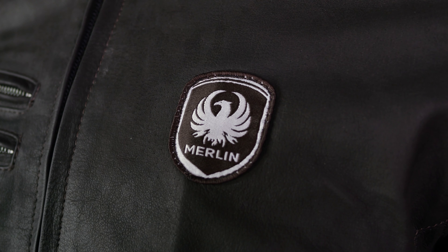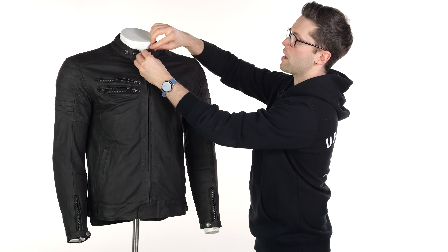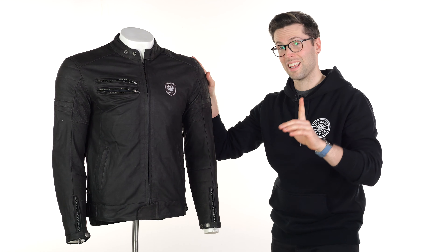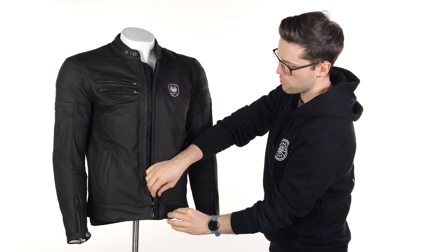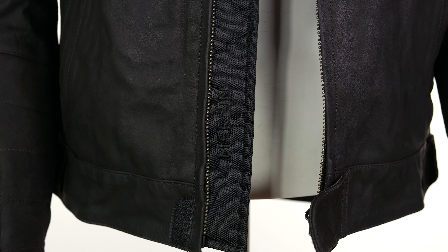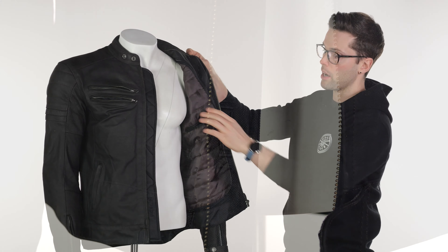Also on the snaps, you have two levels of adjustment for the snap around your neckline, and a loop so you can tuck it back and keep it out of the way — I like that, it's often an overlooked feature. You've also got a YKK zip on the front. Aside from the Velcro down the bottom, there's some textile on the inside with the Merlin logo. Just inside here you've got some textile and then a removable liner.